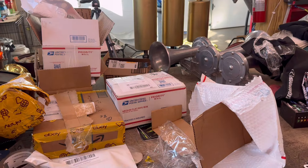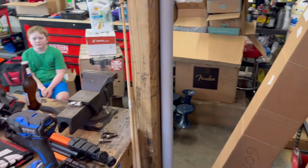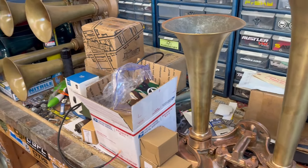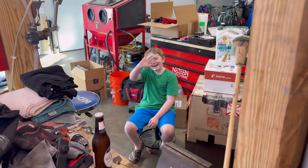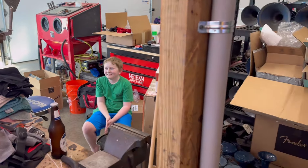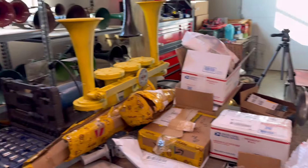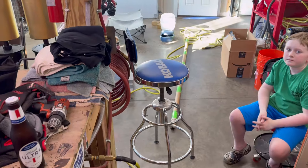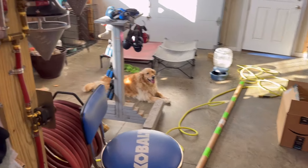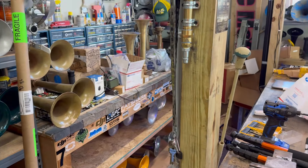Hey guys, the shop is a mess — there's stuff everywhere. That's Dax, my son and helper. The horn shop is a mess like I said. I bought a new truck to do run-bys with and just to play with around town, so I've been working on it, and that's what all these packages and stuff are for.